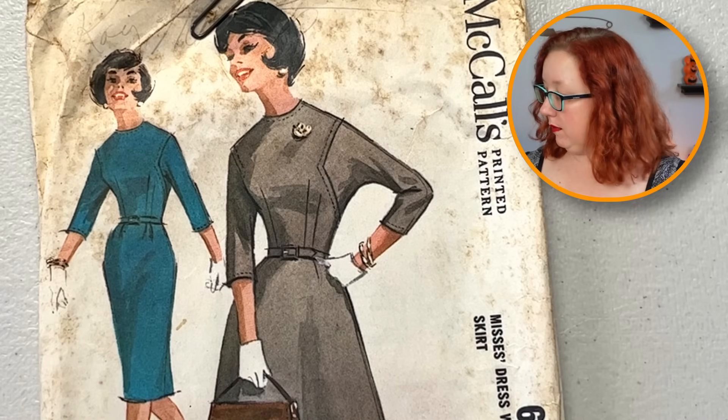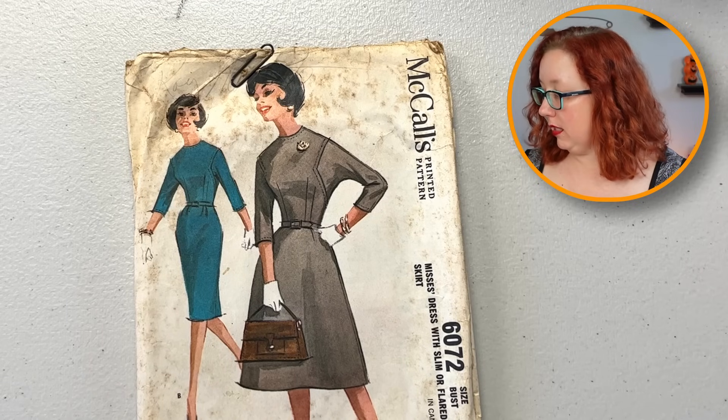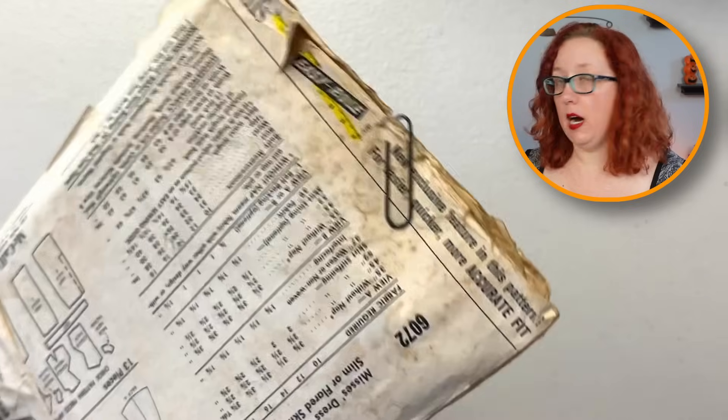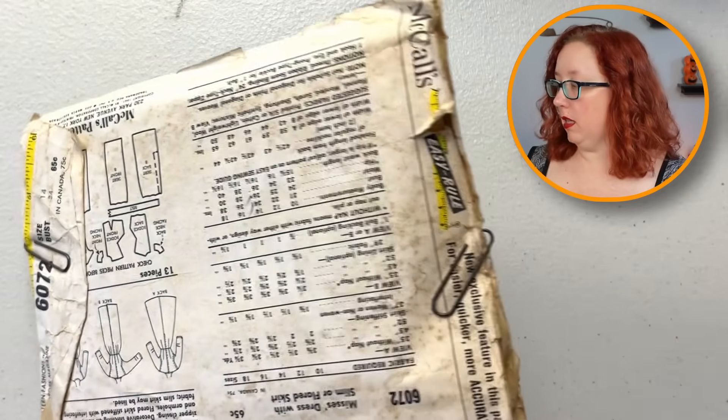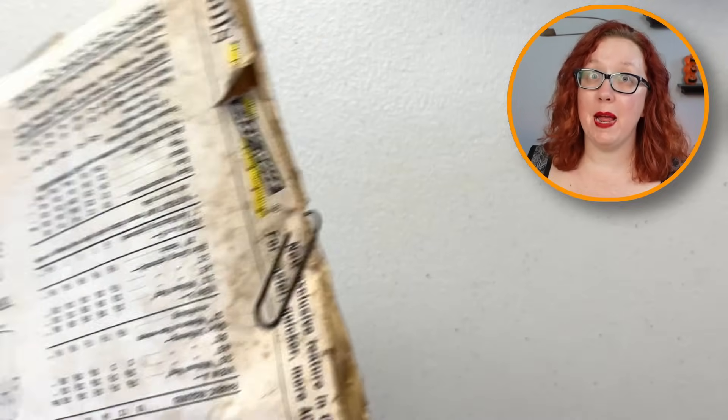McCall's 60-72, on the other hand — what in the swizzles is happening here? I do enjoy the inset sleeve — that's always a really good, fun sleeve. This is a bust 34. I'm nervous about the top, but it's not out of the realm of possibility that this is fine. That would be one that I would look at, and I will also remove the bloody paper clips.